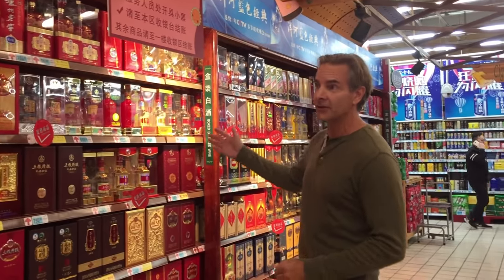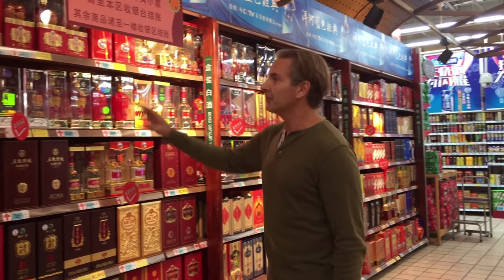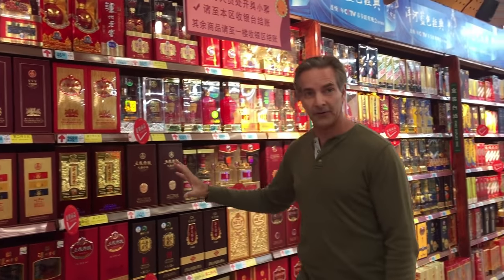Baijiu comes in a wide variety of both taste and price ranges. You can buy a bottle for as little as 1 yuan 80, which is really just a few cents. You can also spend thousands of yuan on a beautiful, quality bottle of Baijiu. Some of these bottles are genuine, true works of art.